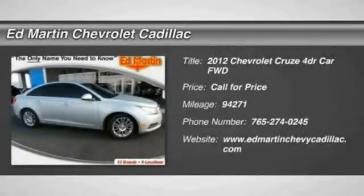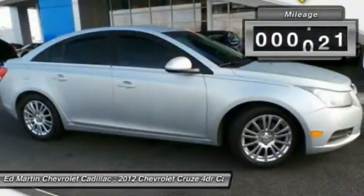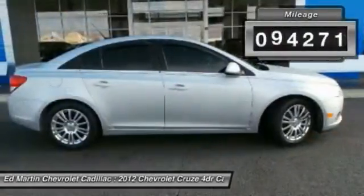2012 Cruze. The Cruze Blueprint calls for more than you'd expect. This vehicle has less than 95,000 miles.